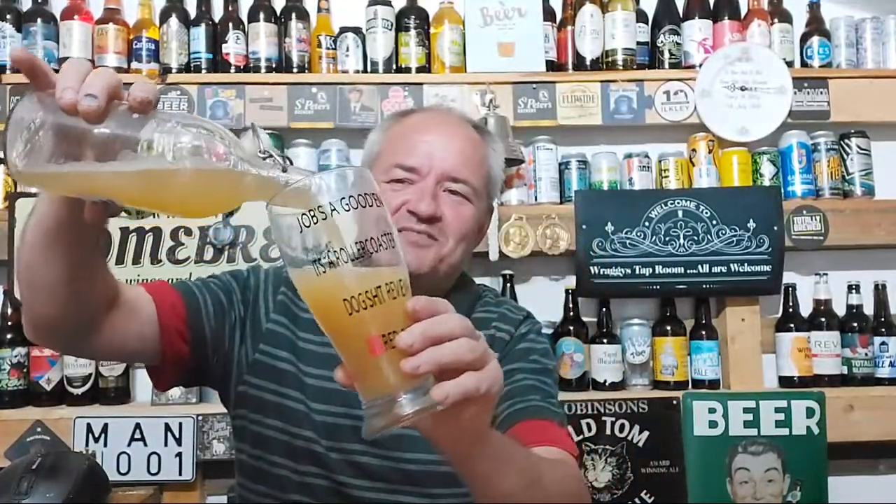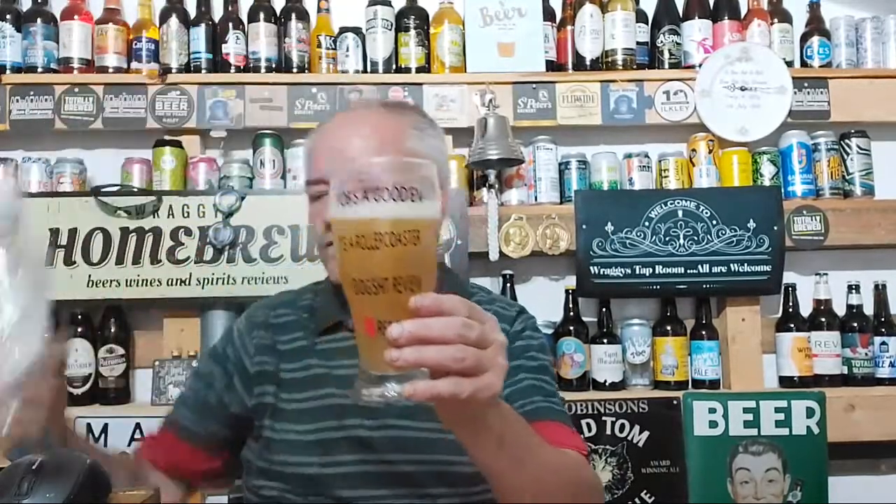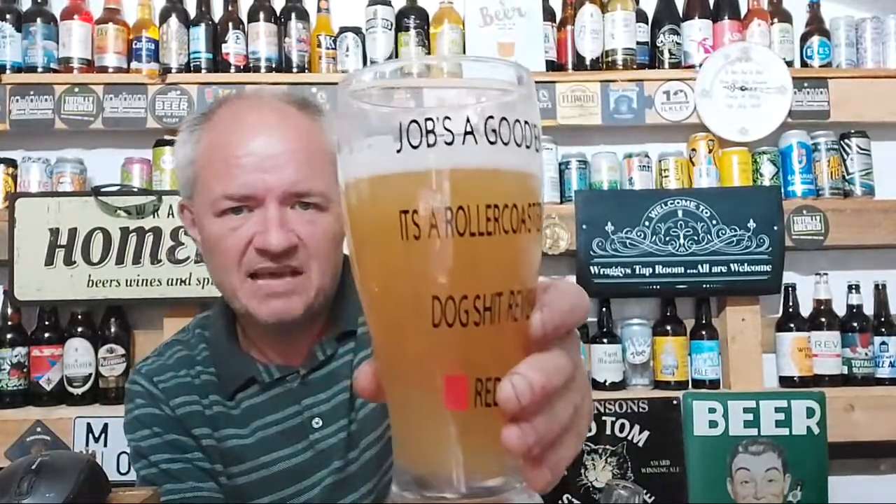What I am impressed about with this bottle today is that it held carbonation. As you can see — look at that — it's poured nicely.